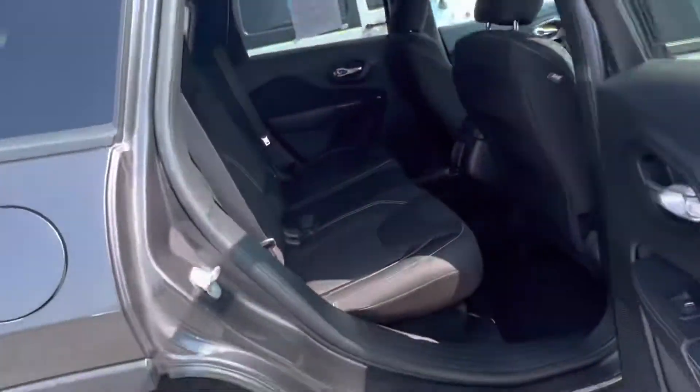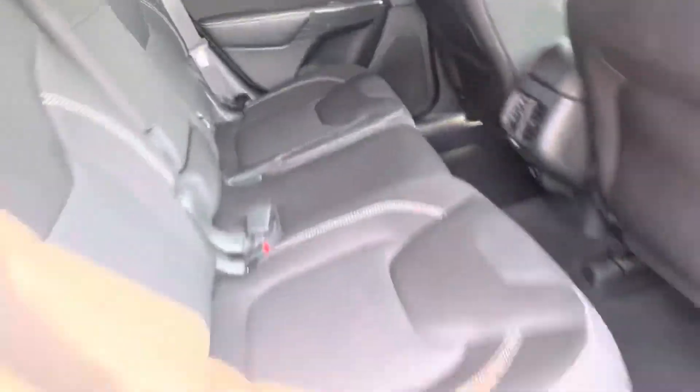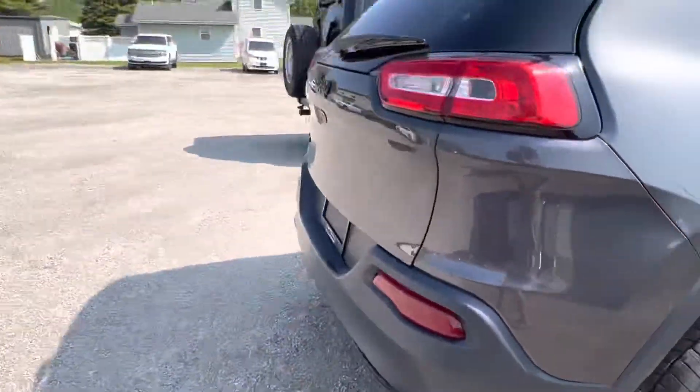Everything looks good here. I don't see any damage or anything like that. Looking at the back seat — no rips or tears back here, carpet's clean as well. This one's going to be four-wheel drive or all-wheel drive; I'll have to double check, but it's pretty much the same thing.